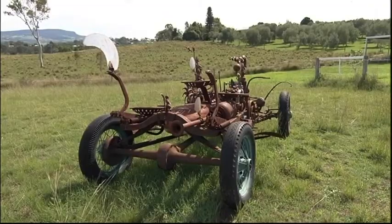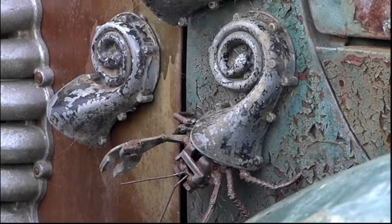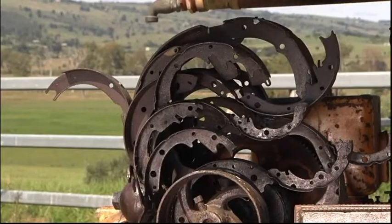Inspired by Mother Nature and Dr. Seuss, Chris uses scrap from the mining, aviation and motor industries to make machines that are artistic, rustic and organic all at once.